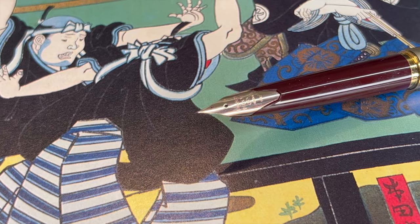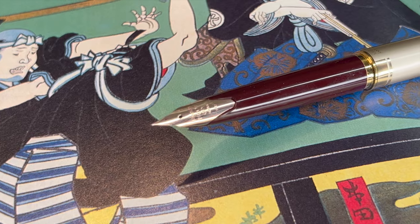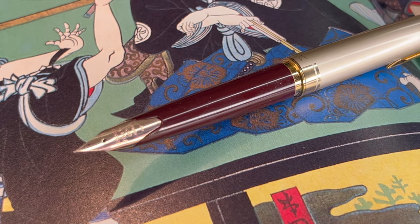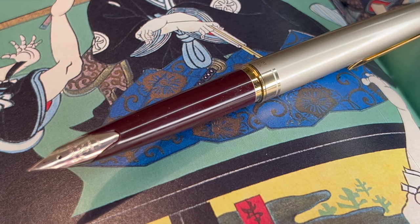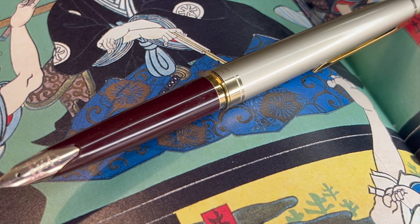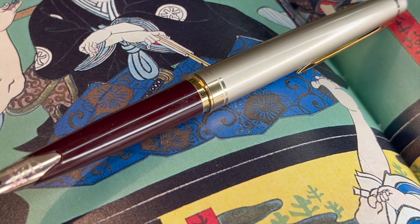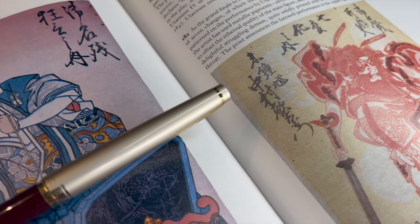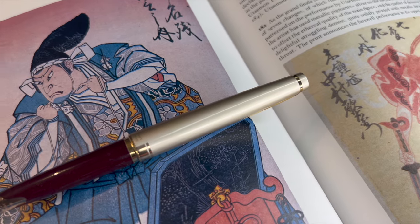This pen comes in both black and gold, and burgundy with the ivory cap as you see here. I had to wait three months for this color combination to restock, but I am very glad I did. The color is gorgeous and has a certain vintage-inspired charm — and I certainly have enough black and gold pens.